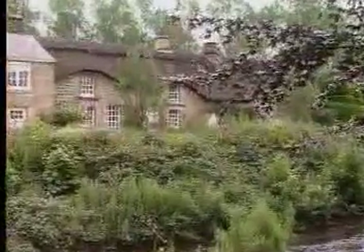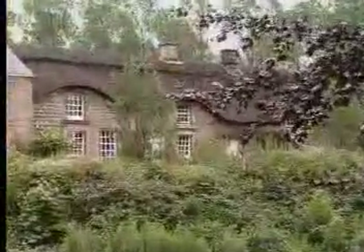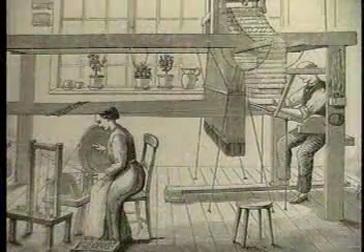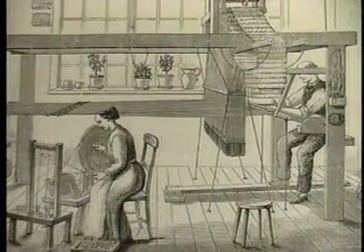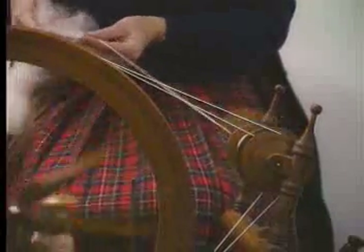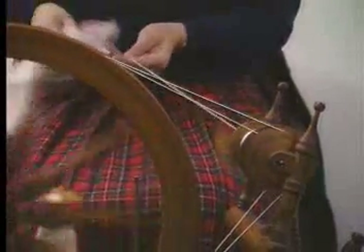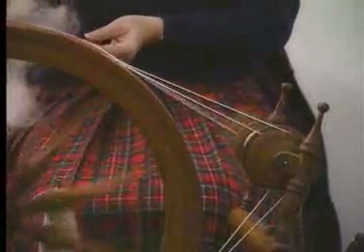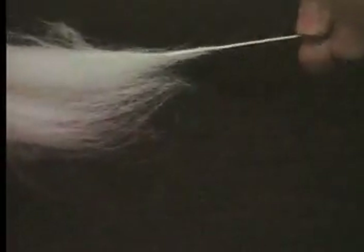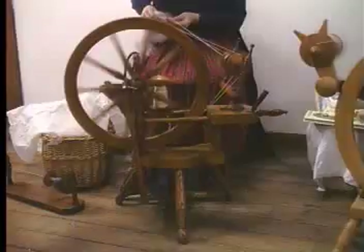Before industrialization, cloth making was strictly a cottage industry, performed by people working at home under contract to cloth merchants. The cloth merchant would bring the cottagers raw fibers of wool, cotton, or flax. These fibers were then spun into thread on spinning wheels as shown here. Every part of traditional thread spinning, from feeding the fibers onto the spindle to pumping the treadles that turned the spinning wheel, relied totally on human energy.